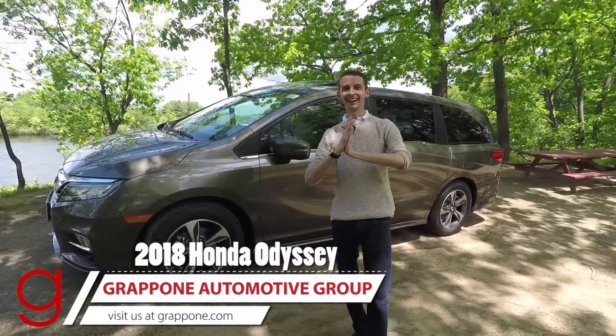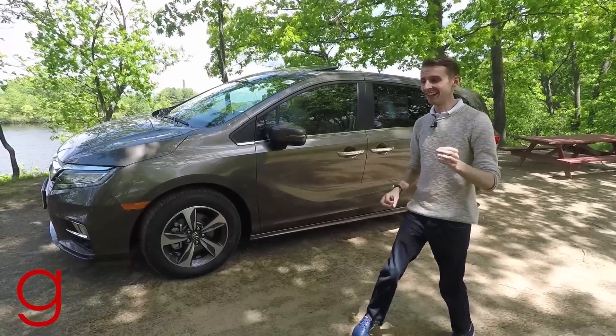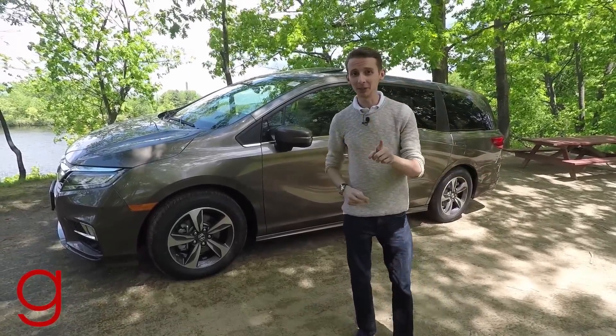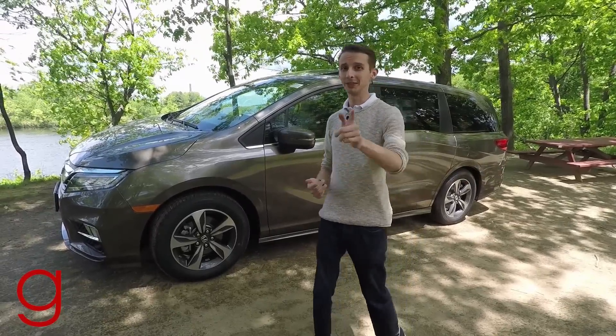Hello everyone! Today I have the 2018 Honda Odyssey, and even though I have probably negative need for a van, I'm pretty excited about this and I think it looks really sharp. I can't wait to tell you all about it on this episode of Grappone Drive.